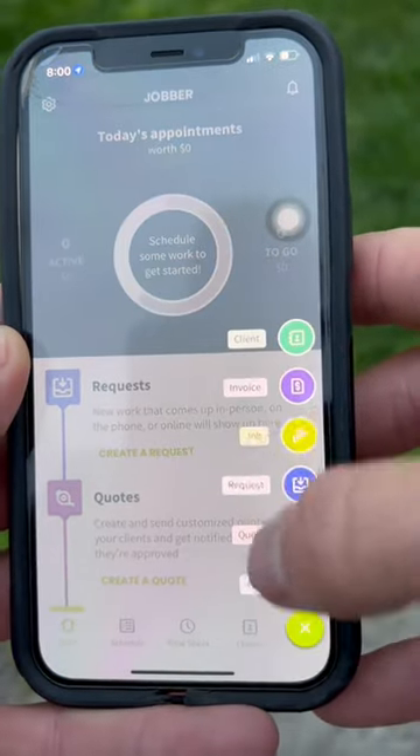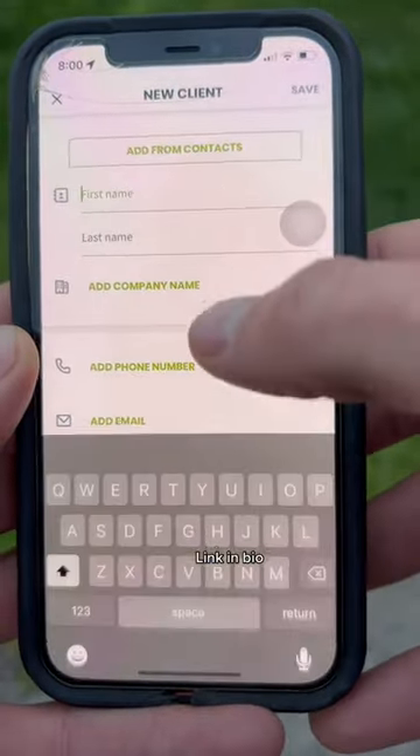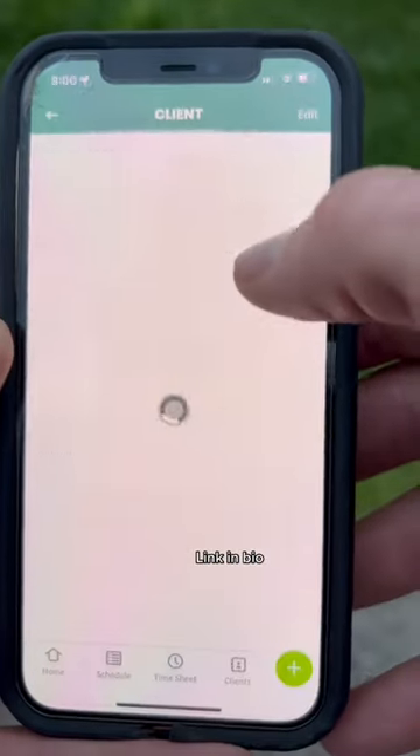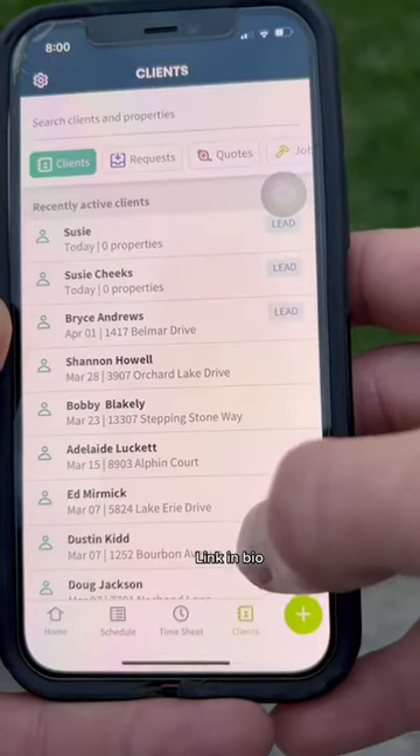Because I use a service-based CRM called Jobber, it's super easy to add new clients — I can do it right there in the field. I just love how easy it is to navigate through Jobber's system, so if you don't use them you should give them a try. They even offer a free two-week trial.